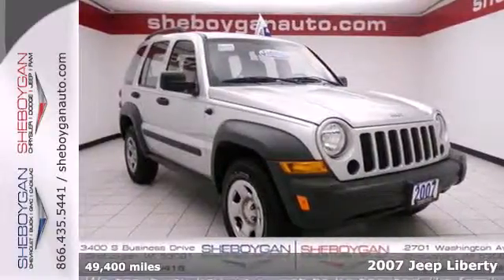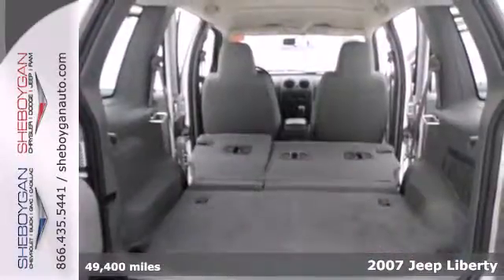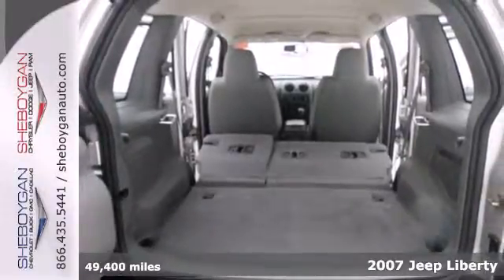This 2007 Jeep Liberty stands out in our lineup of vehicles. With great looks and lots to offer, it's waiting to be driven.